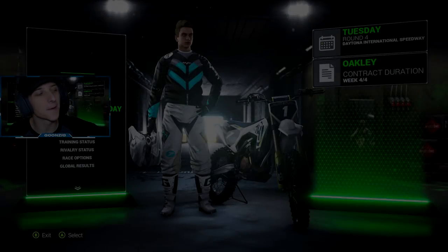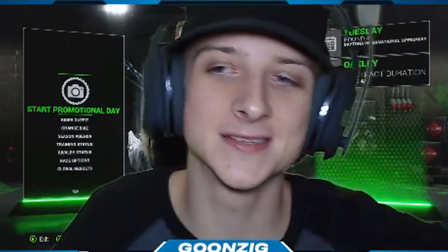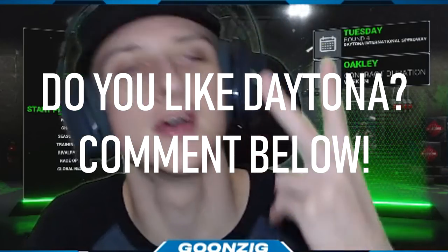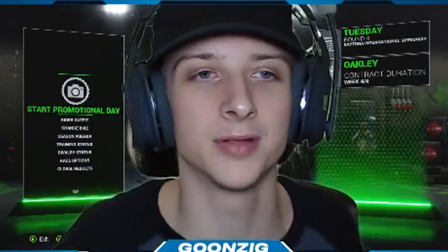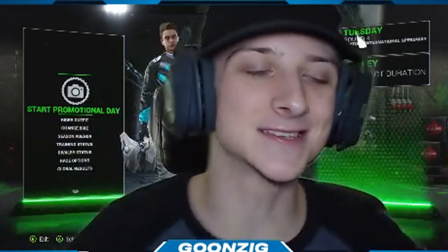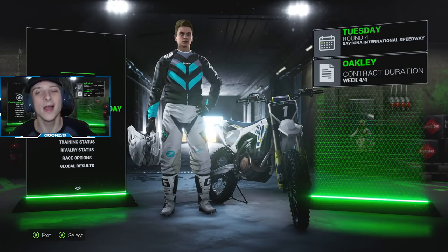What's going on guys, it's your boy Goonzig here, welcome back to episode number four of our 250 stock bike career mode playthrough. We are hopping into round four at Daytona. Now I hate this track - let me know in the comments, question of the video: how do you guys feel about the Daytona track here in Monster Energy Supercross 2? Do you like it? I personally don't. There's no flow to it - you're just bouncing all over the place, holding it wide open through the sections. That's pretty much all there is to it.